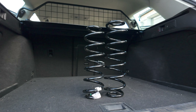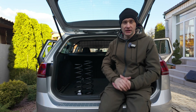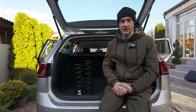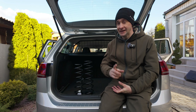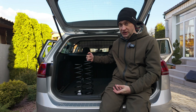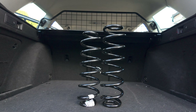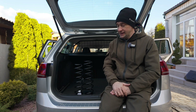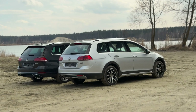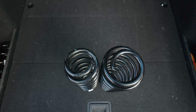Навіть візуально пружина від версії Alltrack зовсім інша по висоті від пружини звичайної версії. Якщо подивитися детально в технічні характеристики, різниця по кліренсу між Golf Alltrack і звичайним Golf — близько 3 см або трохи більше 30 мм. З цієї різниці десь 25 мм досягнуто саме завдяки зміні висоти пружини. Але візуально різниця тут набагато більша, ніж 2,5 см. Якщо перевернути пружини, видно, що пружина від Alltrack ще й ширша, ніж звичайна.